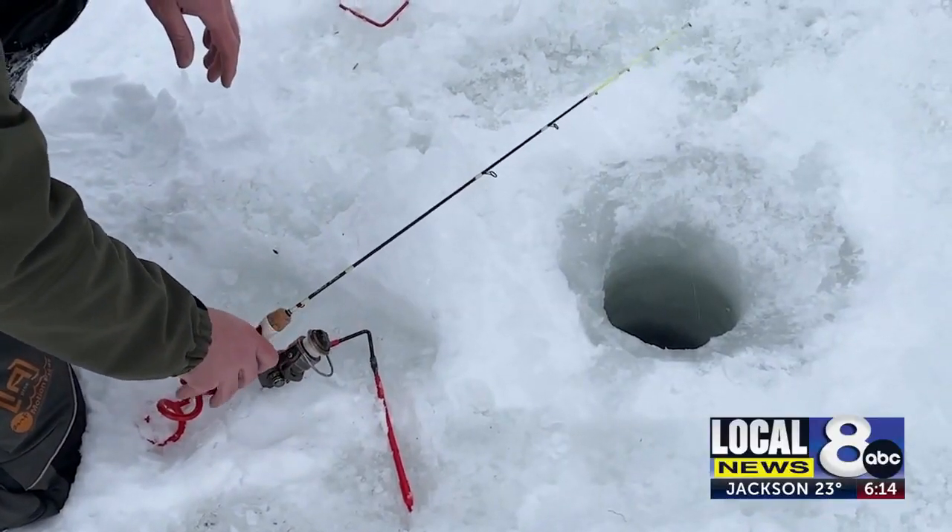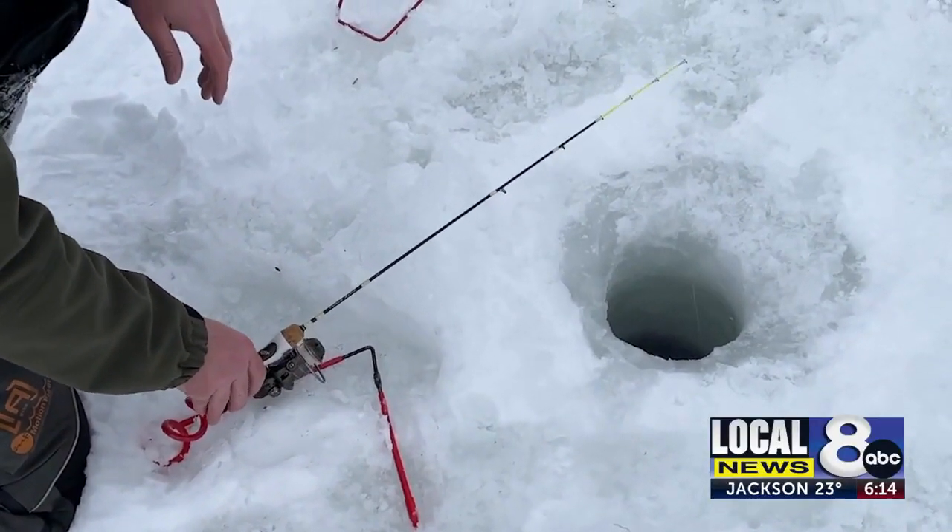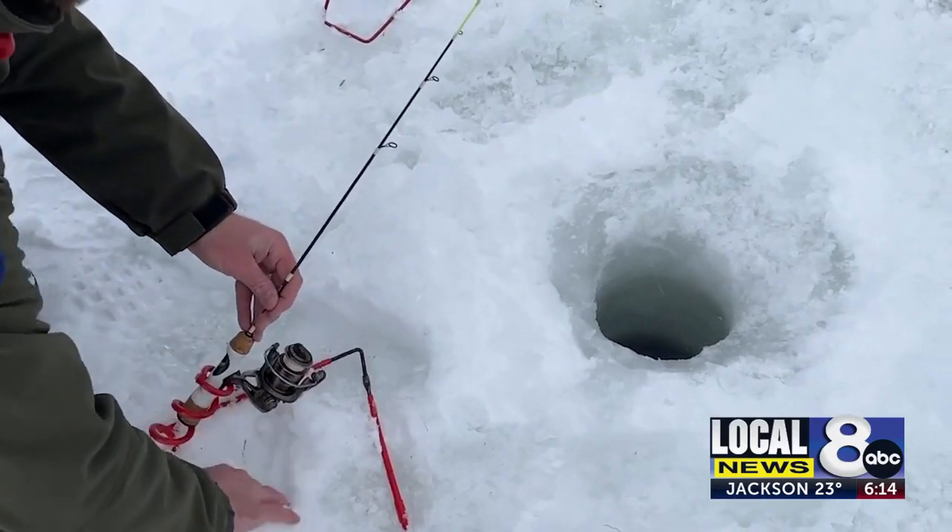Head out quick — catch and release season starts February 15th. In Island Park, I'm Seth Ratliff.